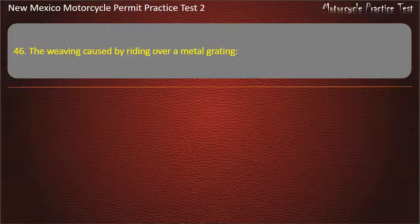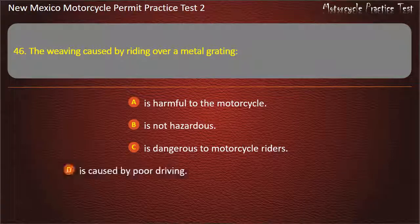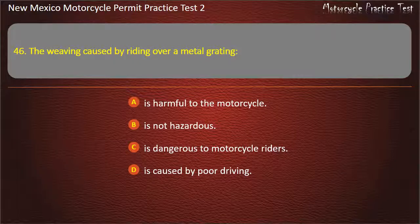Question 46. The weaving caused by riding over a metal grating: Is harmful to the motorcycle. Is not hazardous. Is dangerous to motorcycle riders. Is caused by poor driving. Answer: Is not hazardous.